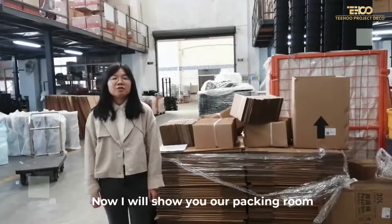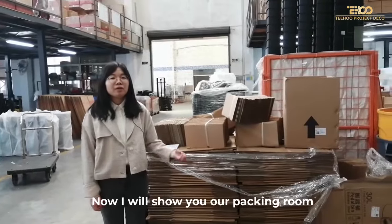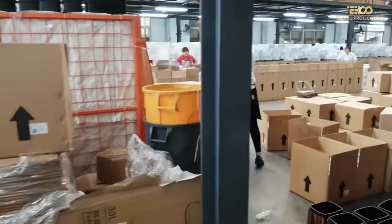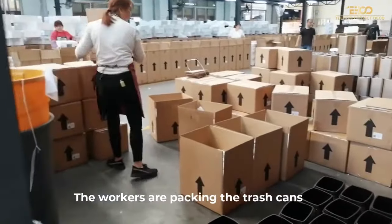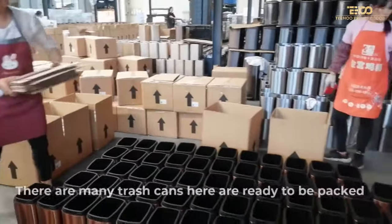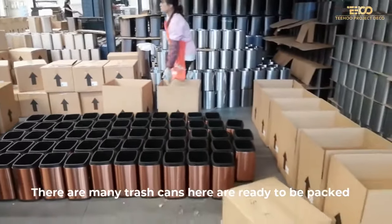Hello everyone, I'm Wincy. Today I will show you our packing room. Here is our packing room. The workers are packing the chest cans. There are many chest cans here that are ready to be packed.